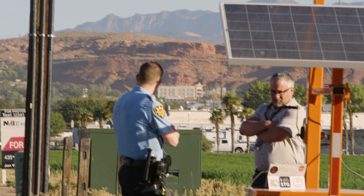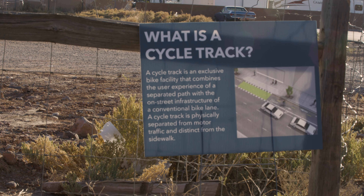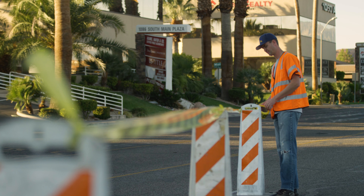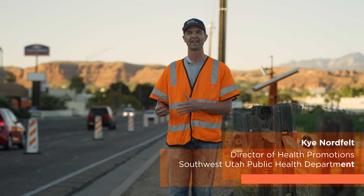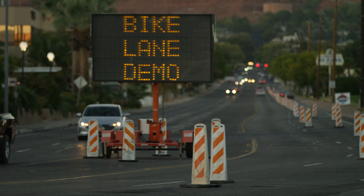Our whole goal is to simulate what a bike lane will look like here on Main Street. Why are we simulating it? It's kind of like experiential learning — if you experience it firsthand, then you see the benefits of it. We want to show people what it looks like and encourage more of these in the community.